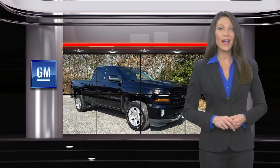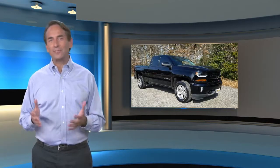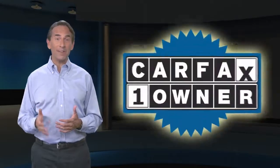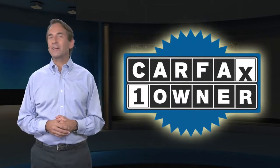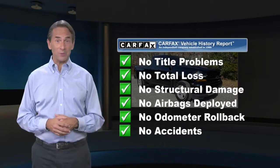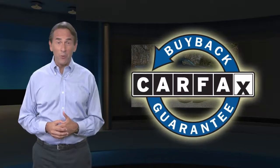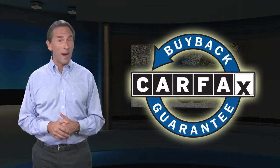GM-certified means no worries. Feel confident in this Carfax-verified one-owner vehicle with a Carfax Vehicle History Report. Find this complimentary Carfax Vehicle History Report online or contact the dealership. This vehicle qualifies for the Carfax Buyback Guarantee.